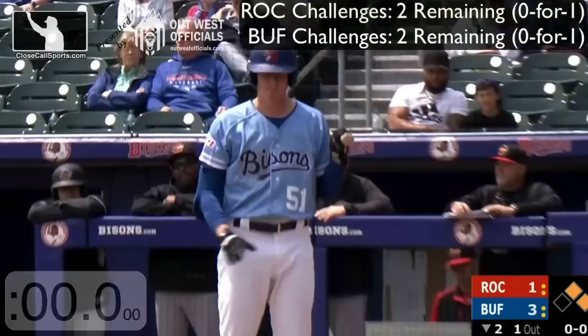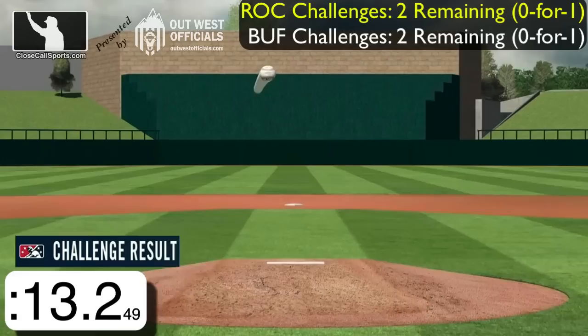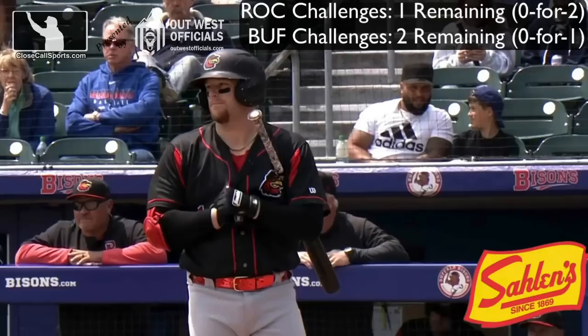For this one, let's time how long the process takes. He takes a splitter up high for ball one, and we will have a challenge from the Red Wings to see if the call is upheld or overturned. Might have been a pretty good pitch, but might have been a tad high — yep, just a little high. That is the second unsuccessful challenge by the Red Wings already in this game. It's pretty quick, 10-15, maybe 20 seconds — not bad at all.